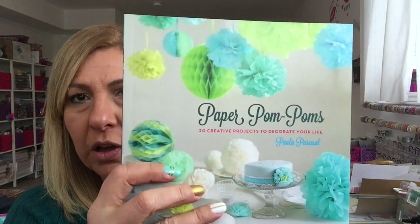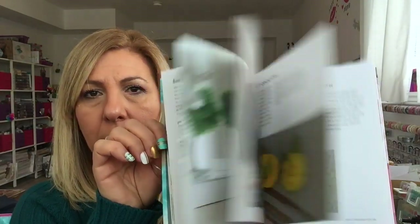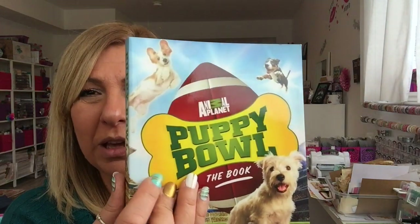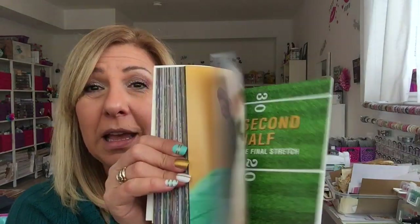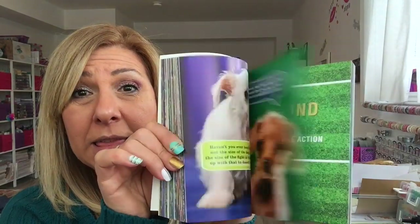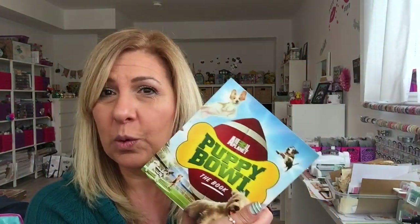I thought they were cute. The eldest one, she's 12 and she's into crafting, so I found this book — it's a paper pom pom book — and I mean, you can't go wrong for that price. And if she doesn't want it, I'll take it! For the younger one, I found this puppy bowl book from Animal Planet — it's got all kinds of puppies and cats. It's so cute and she loves her dog, so she's going to love that book.